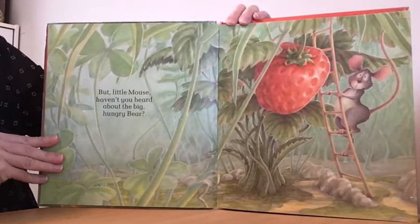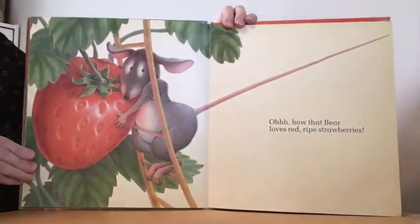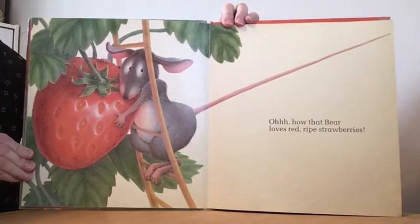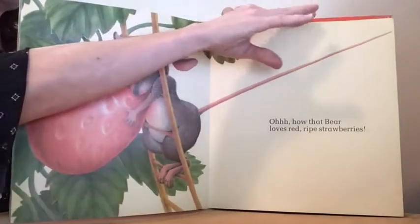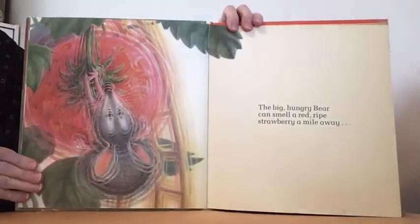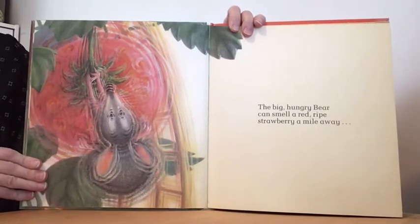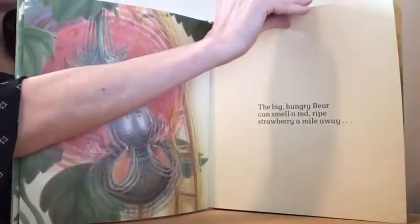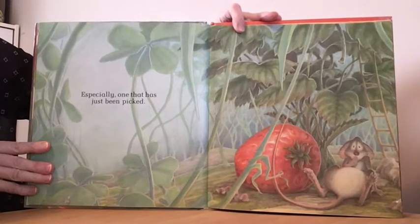But little mouse, haven't you heard about the big hungry bear? Oh, how that bear loves red ripe strawberries. The big hungry bear can smell a red ripe strawberry a mile away, especially one that has just been picked.